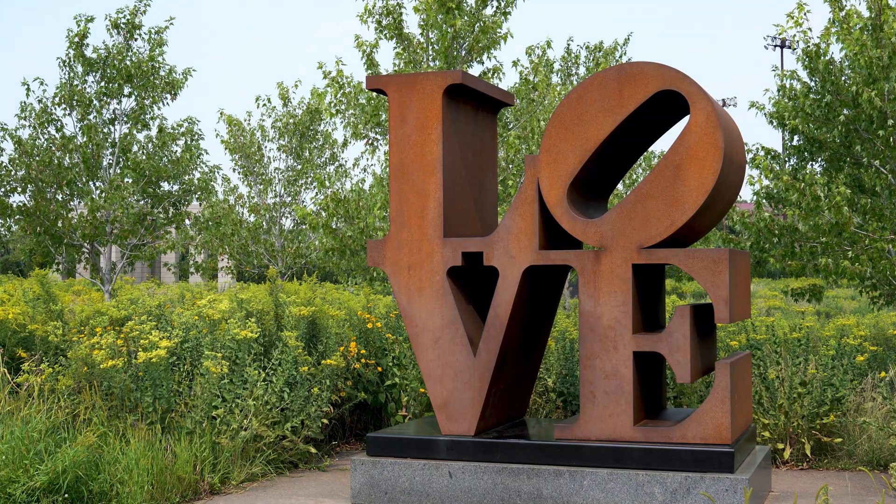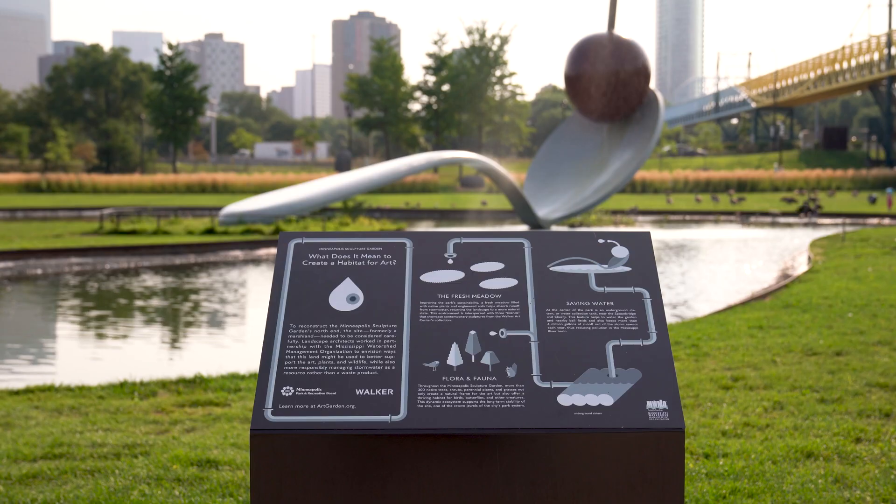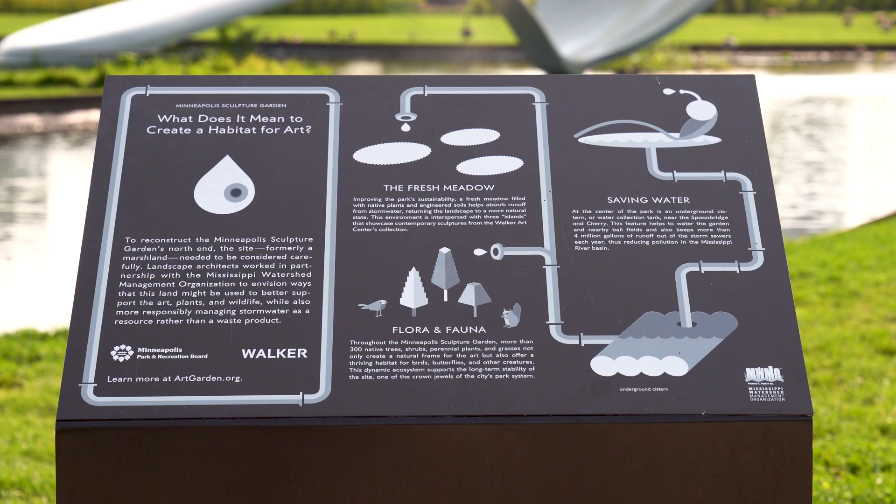A lot of times people think about the Sculpture Garden as this place where all these great sculptures are. There are a lot of other things going on here too, and today we're going to show you some of the other things going on here, specifically having to do with water quality protection and habitat related to the nearby Mississippi River.